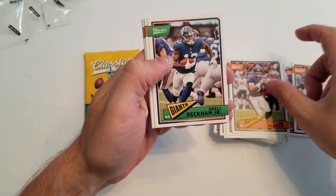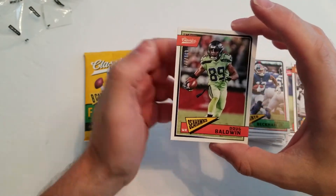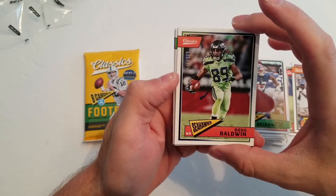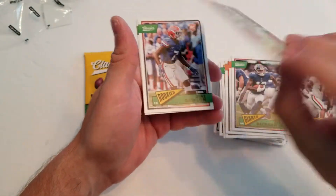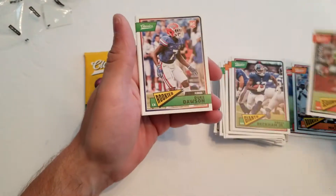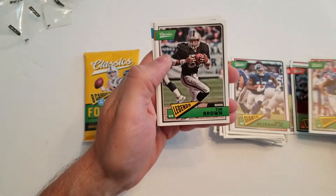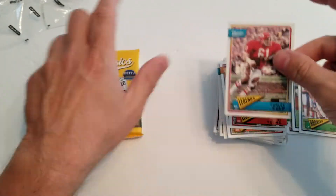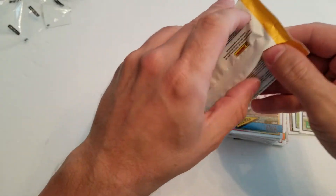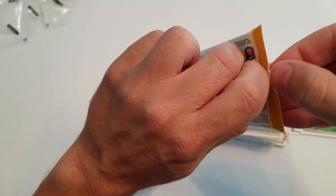Pack seven: Joe Flacco, Odell Beckham Jr. — wait, here we go! Doug Baldwin, numbered 175, this is 39 of 175 — a blue parallel! That's cool. Also Duke Dawson rookie card, Tim Brown, John Elway, and Steve Young.